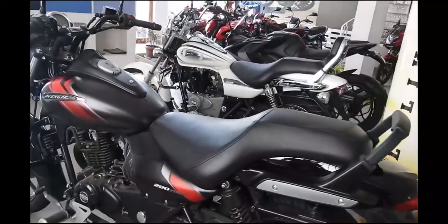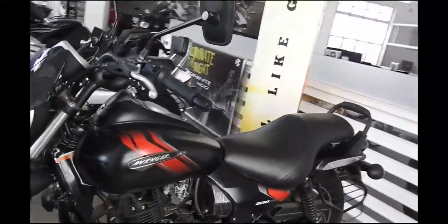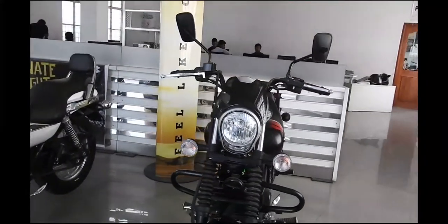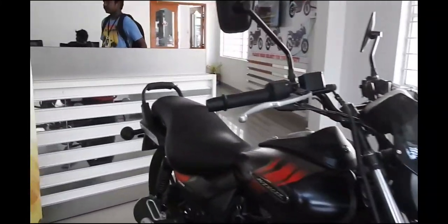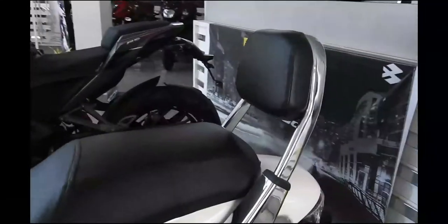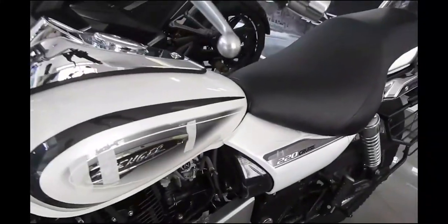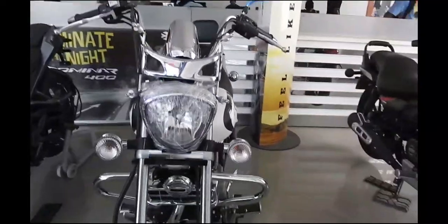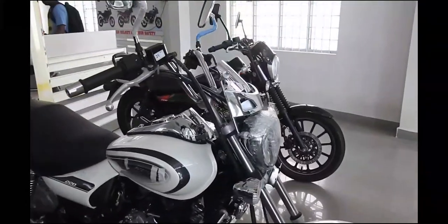Bajaj Auto believes in evolving and pushing the envelope. The Avenger Street 180 and 220 provide contemporary styling with enhanced power while retaining their classical roadster looks. The new Bajaj Avenger 220 boasts new design upgrades including LED DRLs, new graphics, blacked-out alloy wheels, and a new grab rail. It is powered by a capable engine. These two bikes are now available in the market with excellent seating comfort. Hope you liked this update — please comment and subscribe for more tech and auto updates, and don't forget to click the bell icon for new video notifications.